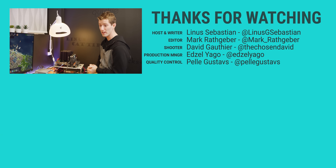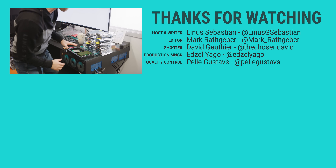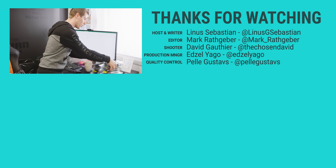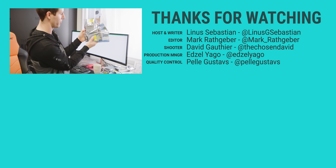Thanks for watching. We've got some more great server content upcoming — I'm going to be building myself a new storage server with 512 gigs of RAM, 32 EPYC cores, and over 100 terabytes of NVMe storage. Get subscribed.